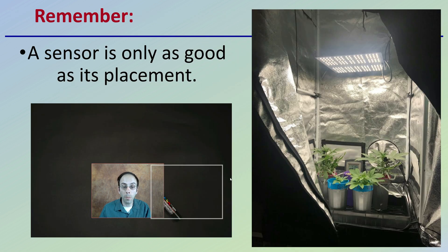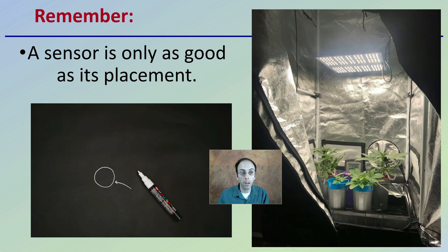Lastly, remember that with both digital and analog systems, the sensor is only as good as its placement. Watch the other video here to make sure you're placing your sensor in the right location, so regardless of what system you're using, you're getting an accurate and reliable reading.